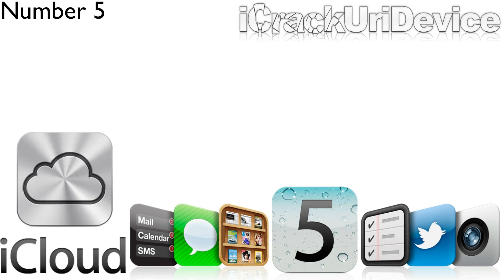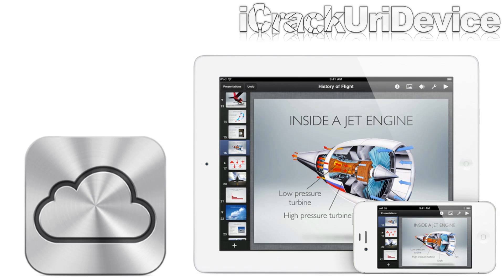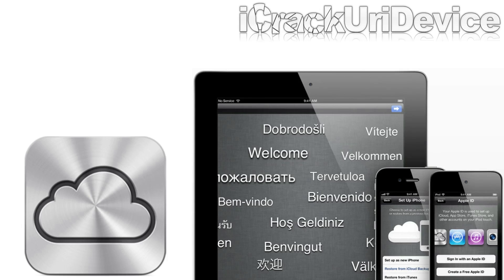Next up, we have iCloud, which was introduced alongside iOS 5, and it allows users to store and sync pictures, notes, and application data across devices, as well as create daily backups for iDevices and restore to them. It's one of the things that actually brought the ability to be PC-free to mobile iOS-based devices.